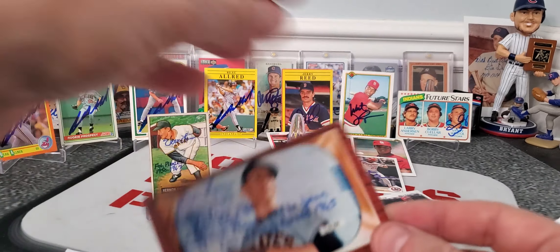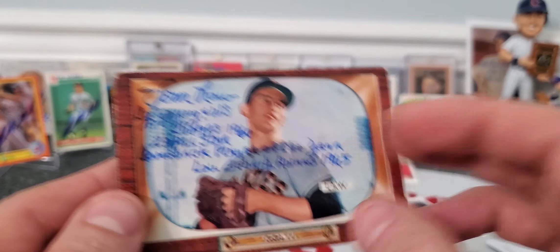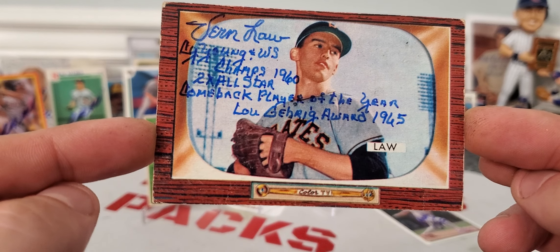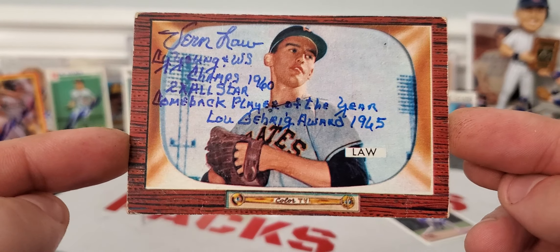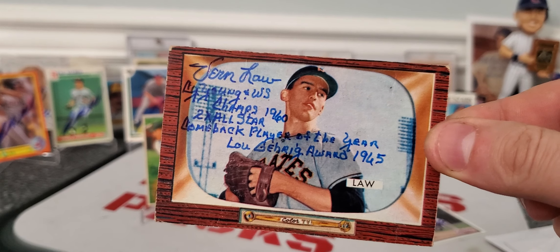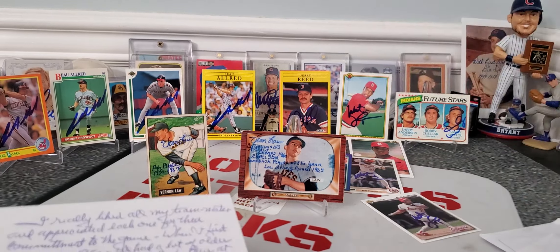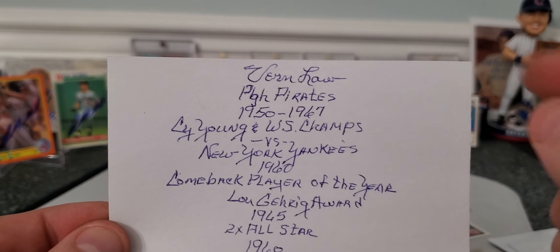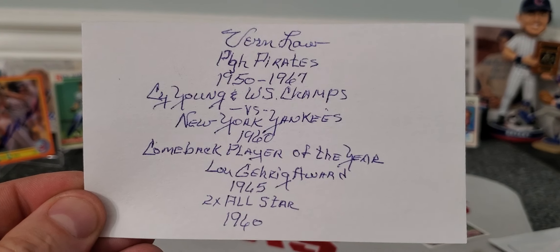Also got the other one signed — I think this is a '55 Bowman. Vernon Law. He put Cy Young and World Series champs, 1960, two-time All-Star, Comeback Player of the Year, Lou Gehrig's Award in 1965. Look at that, look at his handwriting. You know how much mail this guy gets, and he just took the time. He inscribed his autograph on top — that's another autograph I didn't count. And he did the same thing on an index card as he put on the card.